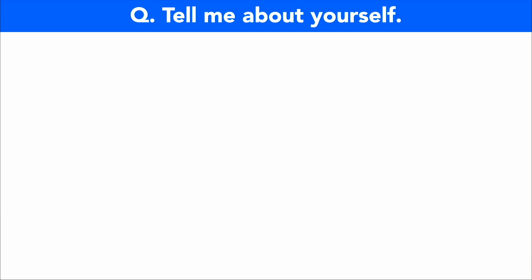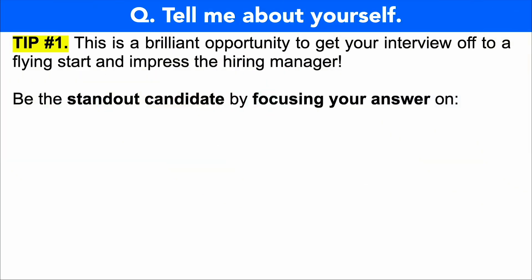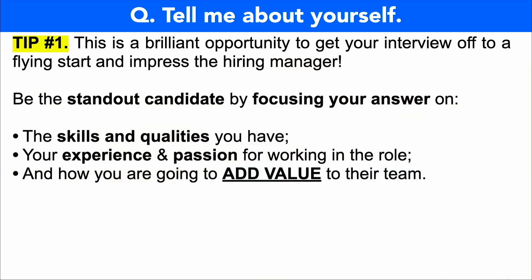Let's dive straight in to that first interview question: tell me about yourself, or it may be phrased as introduce yourself. This is a brilliant opportunity to get your interview off to a flying start and really impress the hiring manager. You can be the standout candidate by focusing your answer on the skills and qualities that you have. Do not talk about your home or personal life unless relevant. Focus on your relevant work experience, academic experience, and your passion for working as an operations research analyst, and don't forget to mention how you're going to add value to their team and organization.